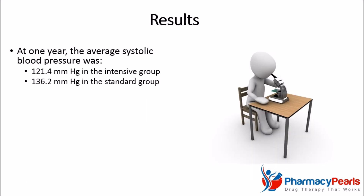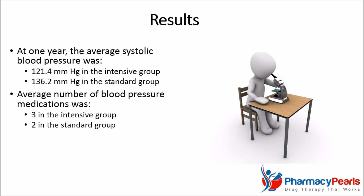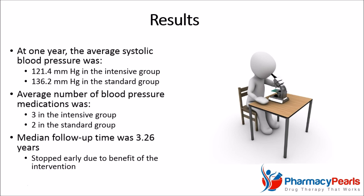At one year, the average systolic blood pressure was 121 in the intensive treatment group and 136 in the standard treatment group. Additionally, the intensive group took an average of three blood pressure-lowering medications, which was one more than the standard group. The median follow-up time was 3.26 years, and the study was actually stopped early after observing a benefit from the intervention.